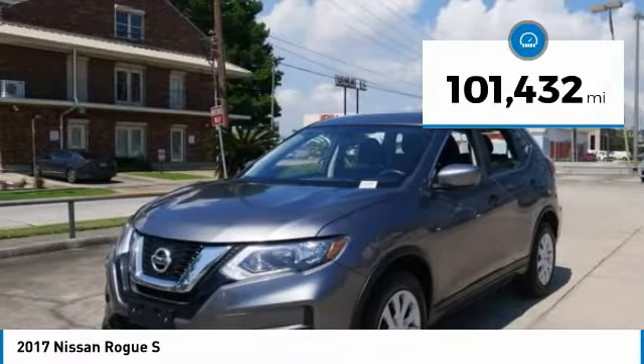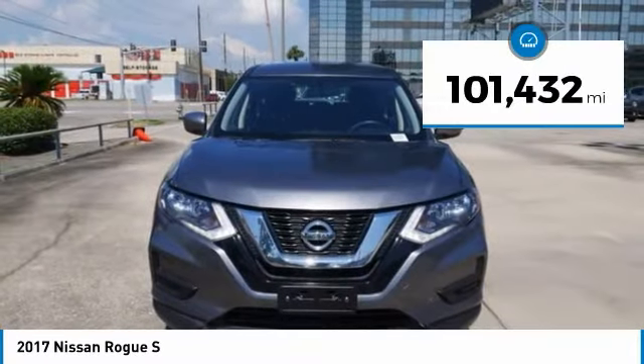This vehicle has less than 105,000 miles. Here are some of this vehicle's great options.